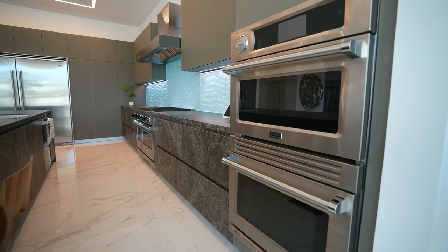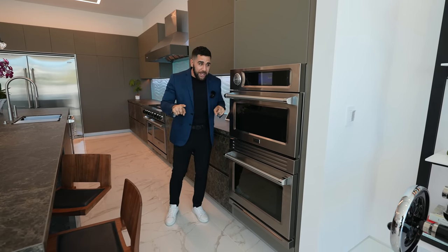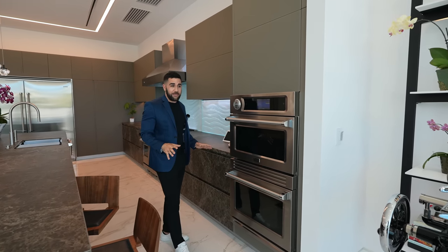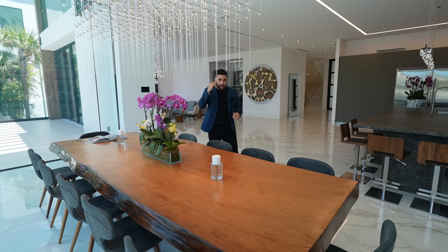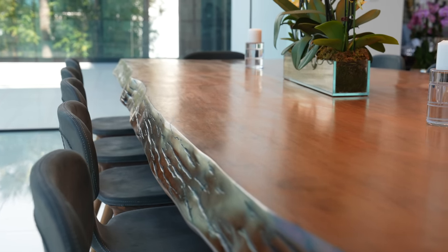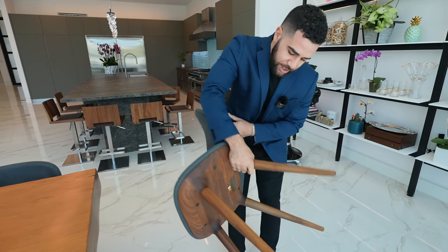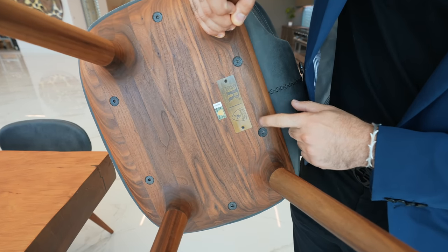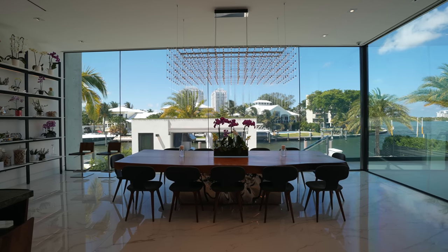Behind you are dual Viking ovens — professional grade, only five of these exist in all of Florida, one of which is in this house, and they no longer make it, so your Thanksgiving is going to be top notch. Moving to the dining room — this dining set isn't included in the asking price because of its rarity, but for the right price everything is for sale. This table is about 52,000 years old. The chairs are Lamborghini chairs, so if you don't have a Lamborghini, at least your dining room is a Lamborghini set.